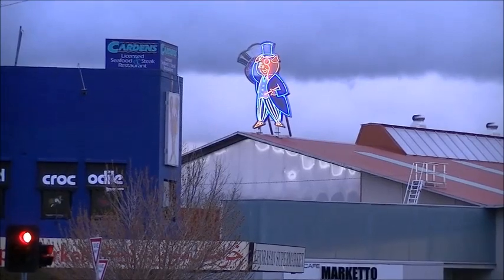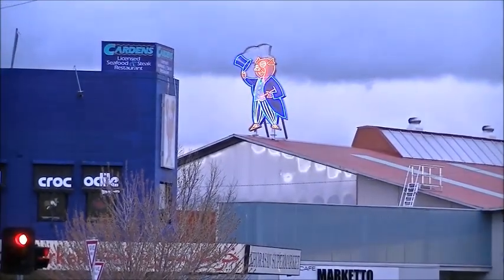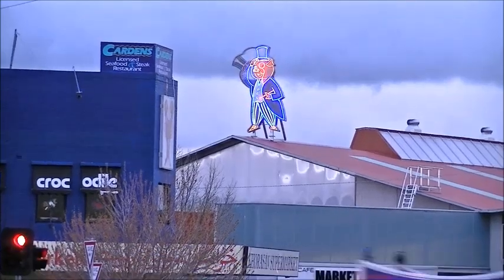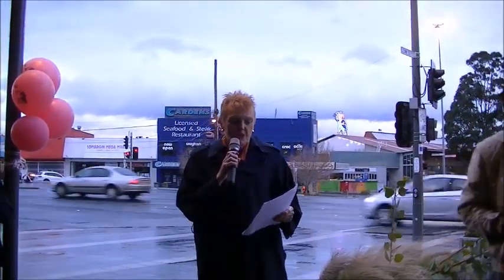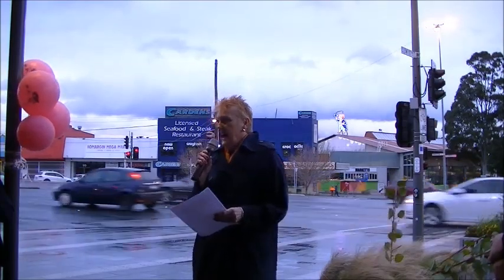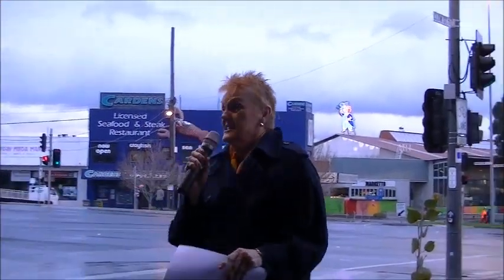Thanks, Angela. And while you're enjoying looking at the pig, I'll invite Chris Keyes from the Dandenong Historical Society to come and tell a few words about its history. I'd also like to mention some community reflections captured during the campaign to bring back the pig, which was spirited by Ian McDonald, who's here today.